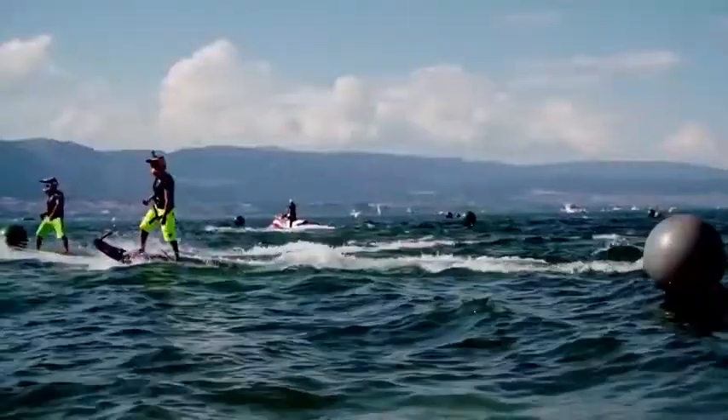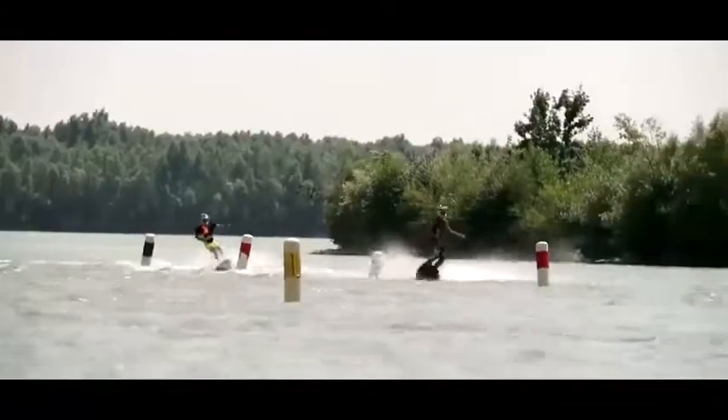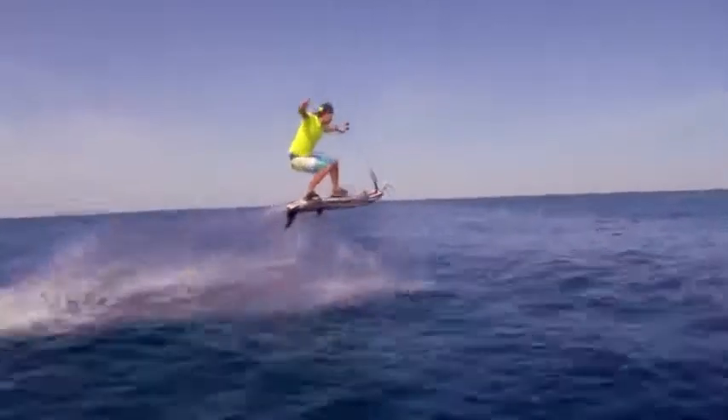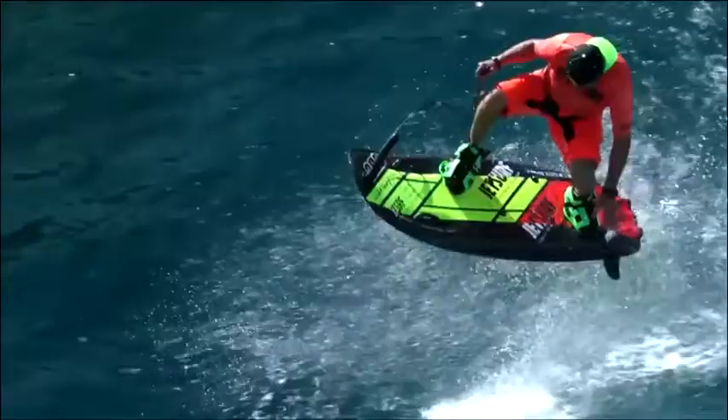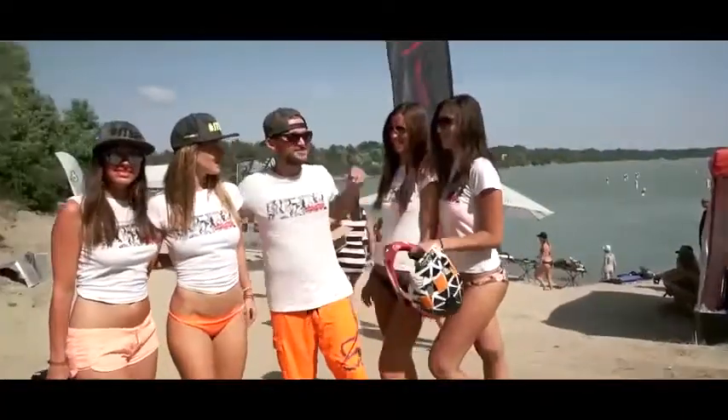With a JetSurf, you don't even need a wave to feel that rush of excitement. Just ride into a turn and you'll be feeling those G-forces. Speed adjustments are as easy as squeezing or releasing the hand-grip throttle, located at the end of an electronic leash attached to the wrist. If you show up at the beach with a JetSurf, you're sure to get some serious attention.